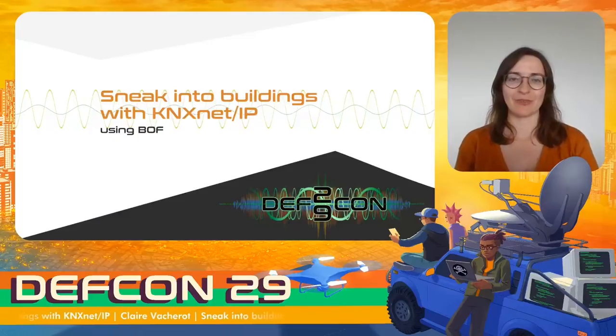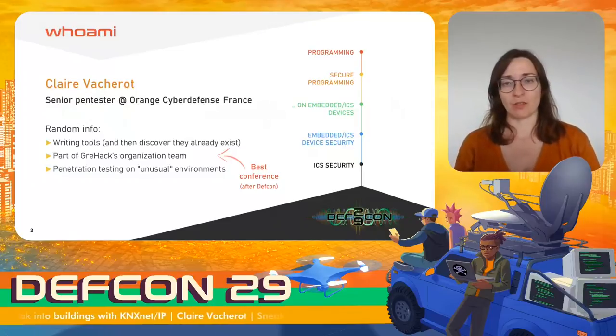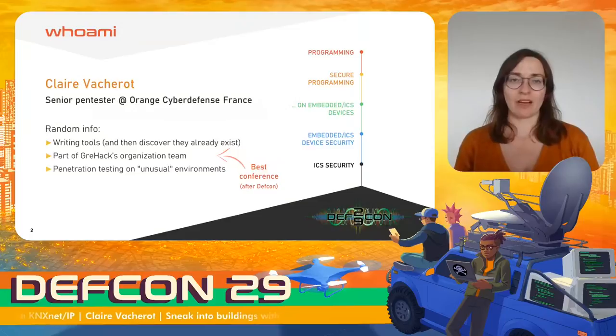Hi, I'm Claire Vacherot and today I'm going to talk about sneaking into buildings using the building management system protocol KNXNetIP. I started as a software developer, then moved to software security and then to embedded and industrial devices and system security. In my job, I like penetration tests on unusual environments.